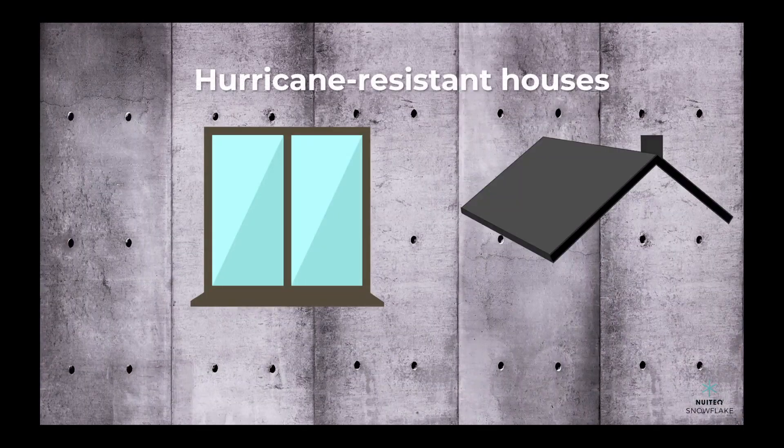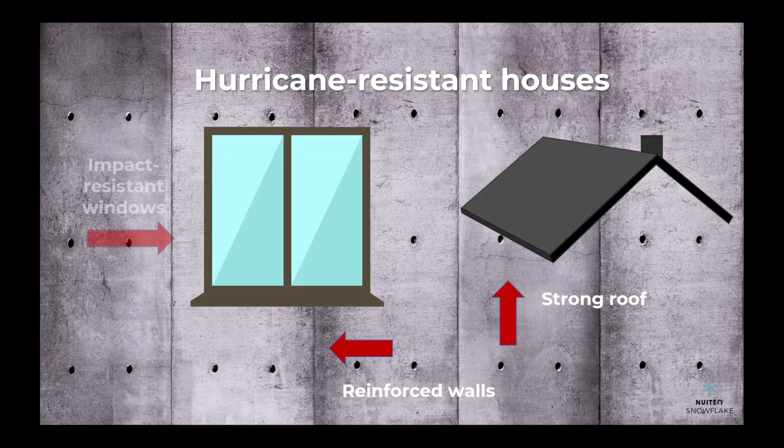A hurricane-resistant house is designed to withstand high winds and storm surges. It has reinforced walls, a strong roof, and impact-resistant windows.